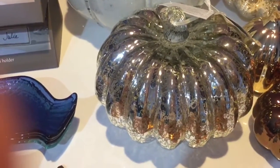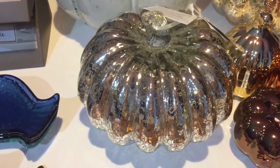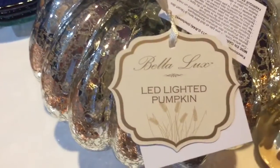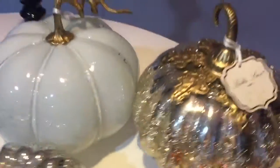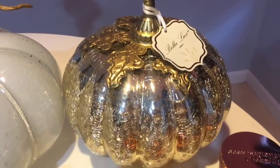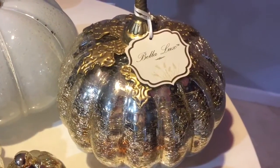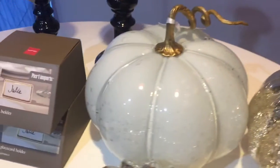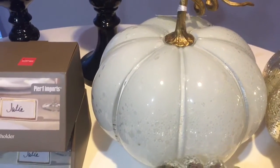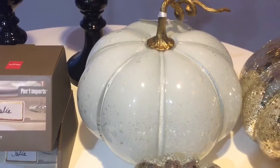Now over here, this pumpkin — I absolutely love it. It's a glass pumpkin that lights up. I got this one from Home Goods for twelve ninety-nine; the brand is Bella Lux. And look at this beautiful pumpkin — look at the detail! This one was fourteen ninety-nine from Home Goods. Here's another glass pumpkin — I absolutely love this one, so pretty — also fourteen ninety-nine from Home Goods.